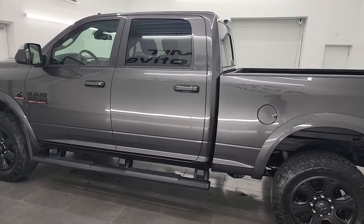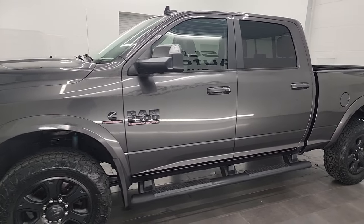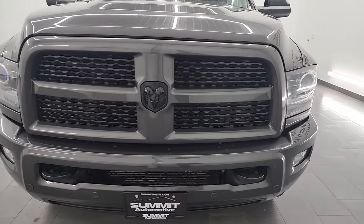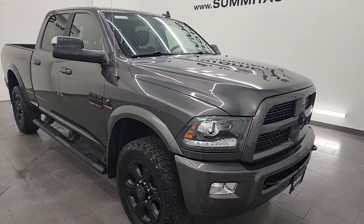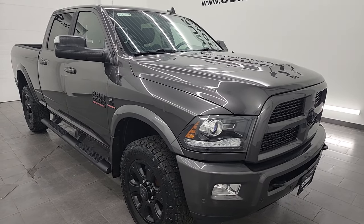This 2017 Ram 2500 has the 6.7 liter Cummins diesel engine, paired up with a six-speed 68 RFE automatic transmission. This truck has been fully safetied and inspected by our service shop per the state of Wisconsin inspection process, and it has a fresh oil and filter change.